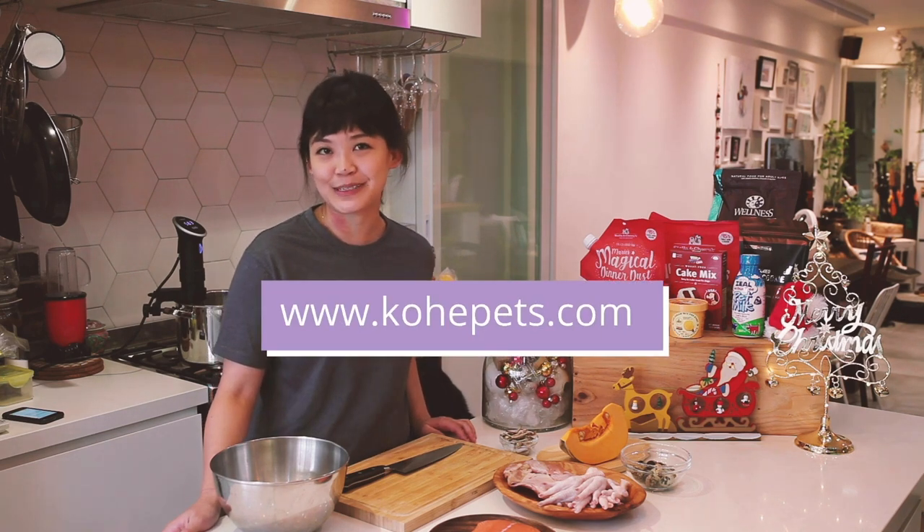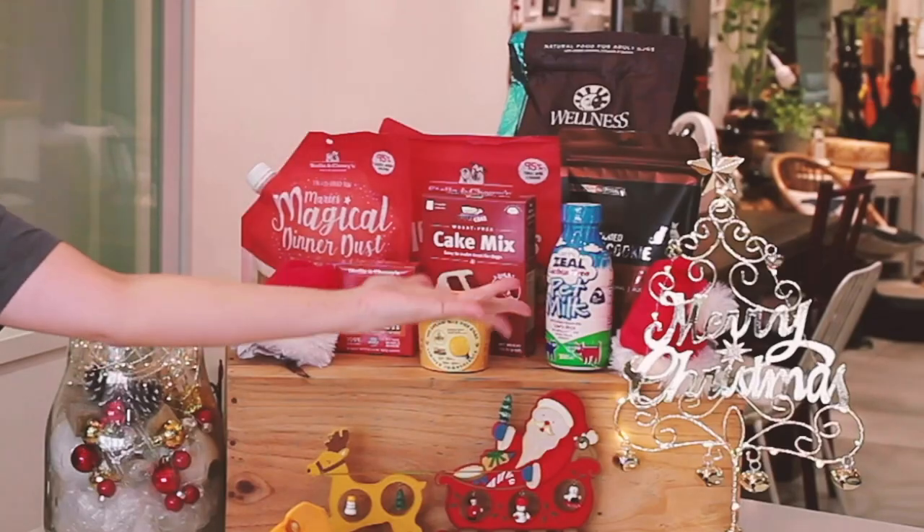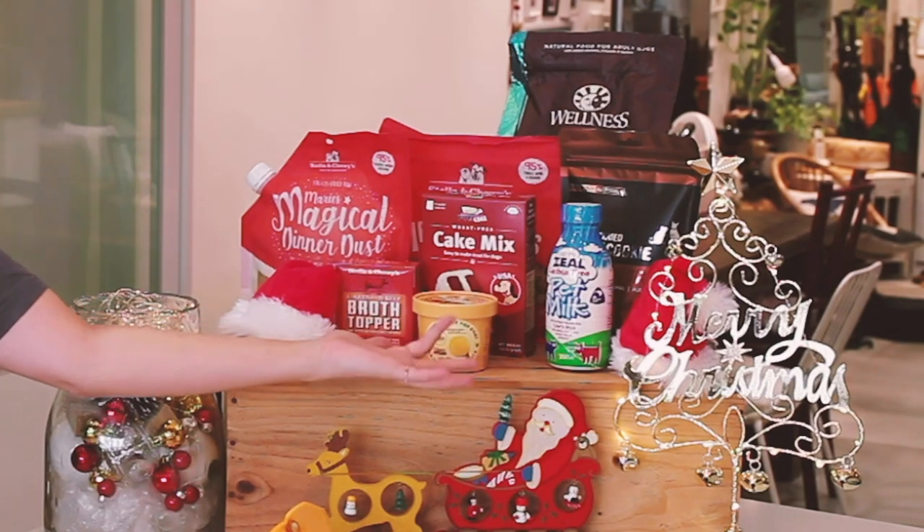Hi everyone, I'm Grace, the co-founder of ZoomVet and today we'll be bringing to you a very special Christmas dinner courtesy of our friends at Kohi Pets. So these are all the lovely things that they have sponsored very kindly for our very special meal today, so do stay tuned.